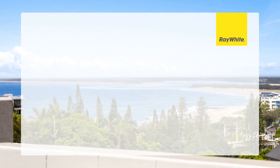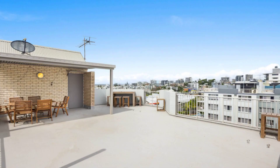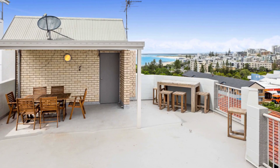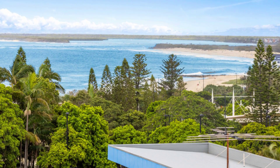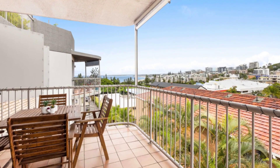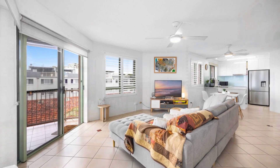This fully furnished two-bedroom penthouse offers one bathroom, one lock-up car accommodation in highly sought-after Kings Beach, successfully bridging the gap between old and new, and comes complete with a private hidden sanctuary — an exclusive rooftop terrace that embraces sweeping 180-degree views over Kings Beach.